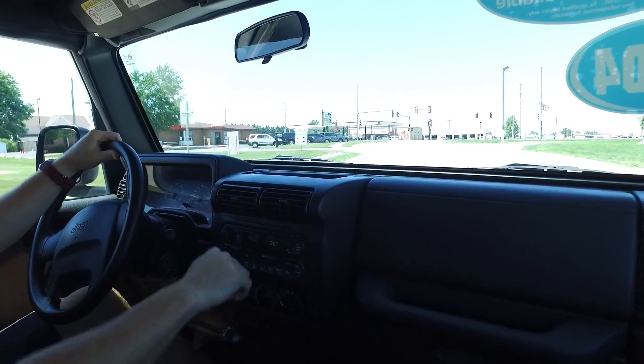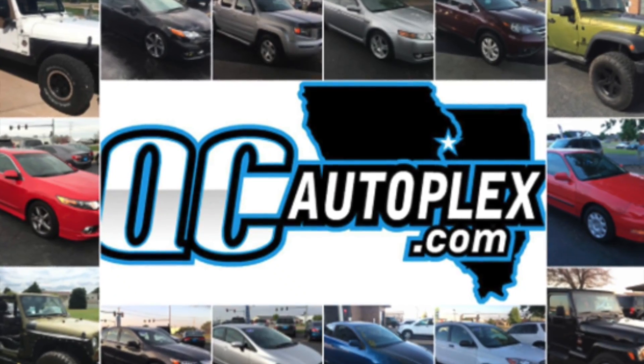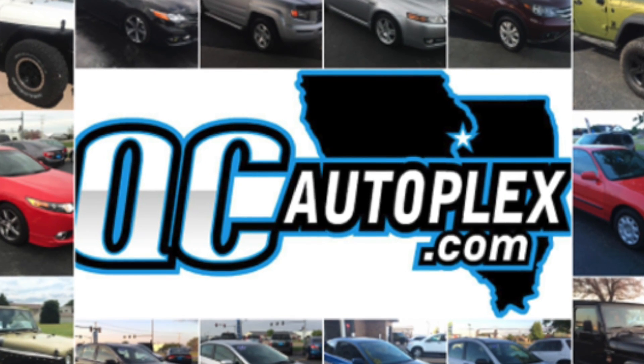Awesome condition used Jeep here. This one won't be around long — stop in and check it out real soon.